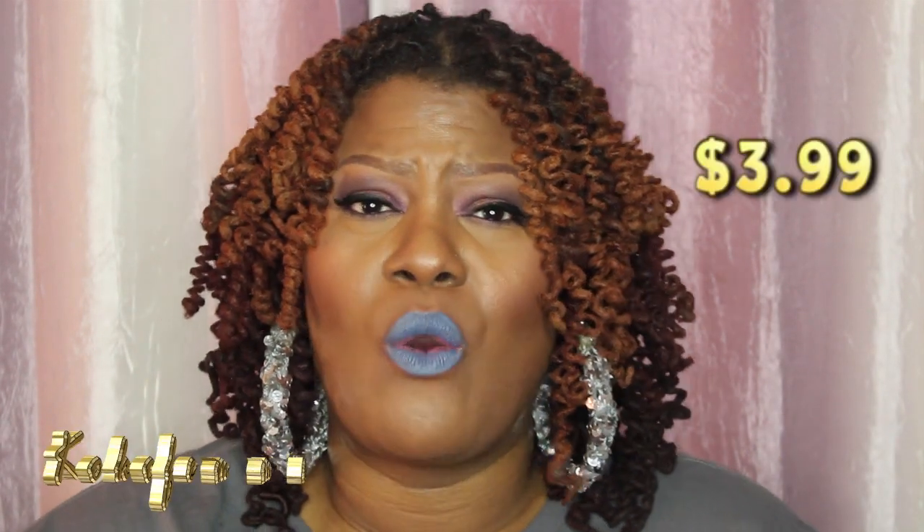They bring to us the Powderholic lipsticks. You may find them in your area for $3.99, or a little less or a little more depending on your area. Make sure you stop over at jcatbeauty.com — I'll leave all the links in the description bar for you.